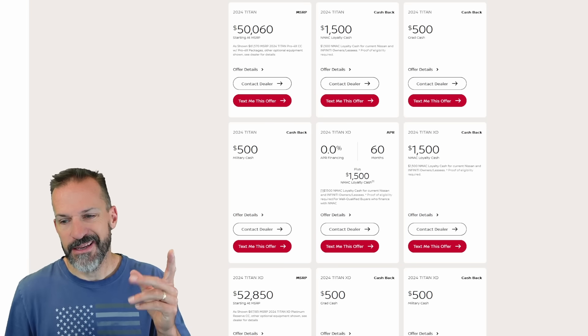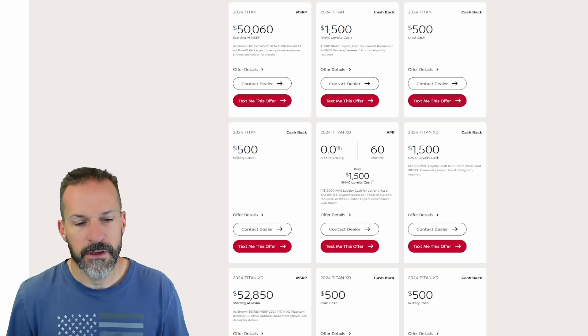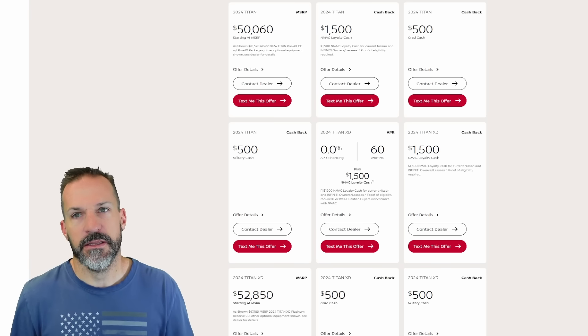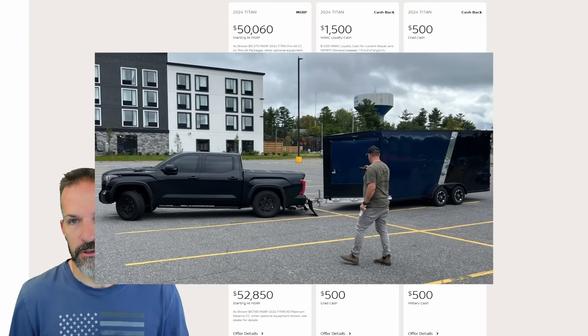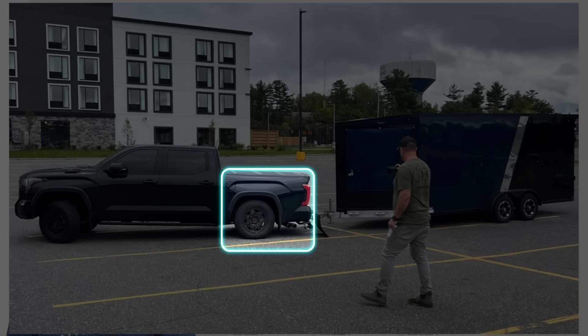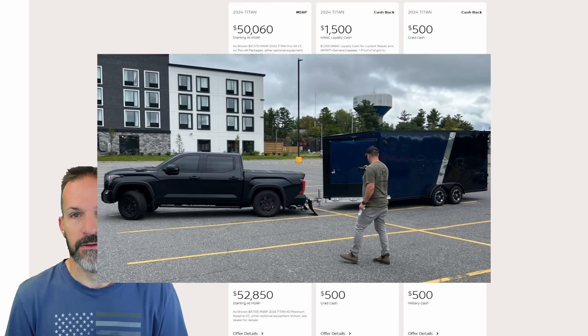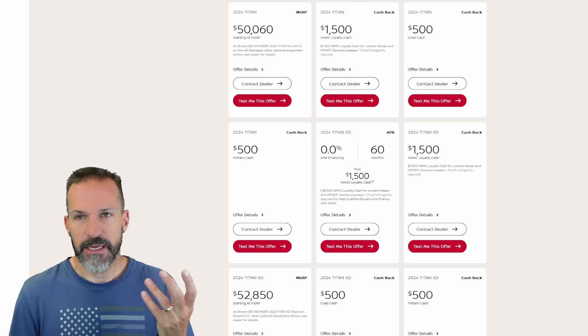Another thing I like about the Titan is they make the XD model — the heavy duty model — which has more payload. It's a lot beefier. You see a lot of these new trucks, especially the new Tundra, you put a trailer on them and they literally just bottom out the suspension in the back. They ride great, they ride like a Cadillac, but they can't handle a lot of payload.